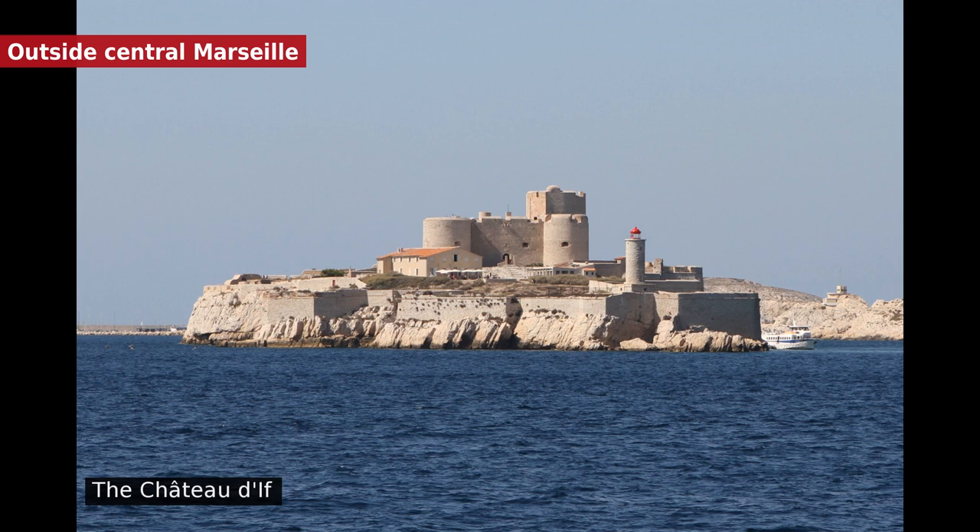The islands of the Frioul Archipelago in the Bay of Marseille, accessible by ferry from the Old Port. The prison of Château d'If was one of the settings for The Count of Monte Cristo, the novel by Alexandre Dumas. The neighbouring islands of Ratonneau and Pomègues are joined by a man-made breakwater. The site of a former garrison and quarantine hospital, these islands are also of interest for their marine wildlife.